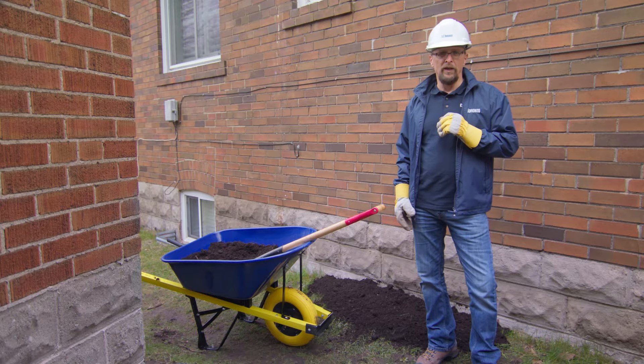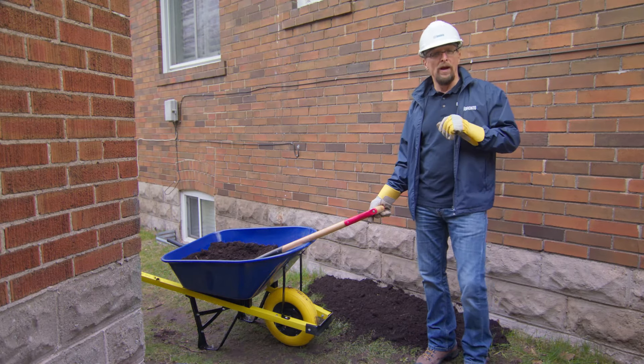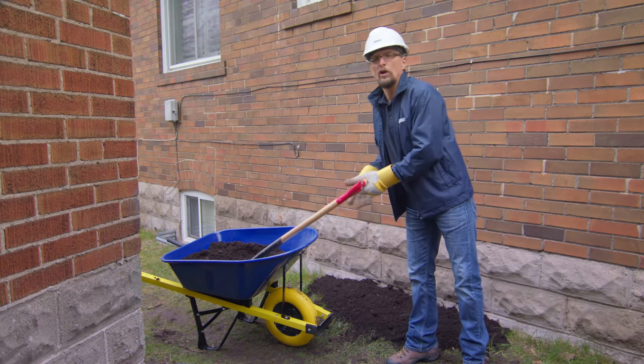A lot of these problems can be fixed by re-grading your property, which means building up the soil in such a way that water flows away from your home, not toward your foundation.